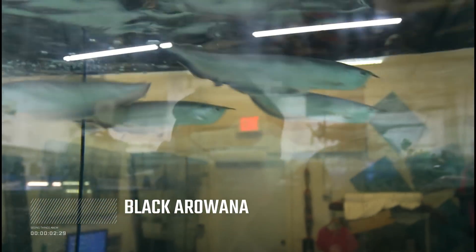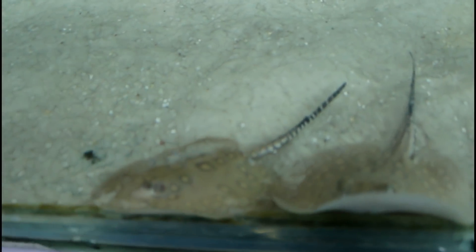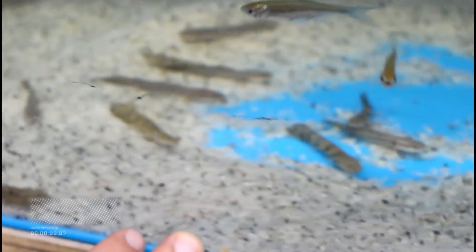Over here we have 13 to 14 inch black arwanas. Beautiful. Got a couple more rays here, a little bit more twirls. On this side here we have the Bolchakats — I think we've got about 10 left. I know we have the Ornate, the Tel Gelsi, and there's one that came in yesterday.